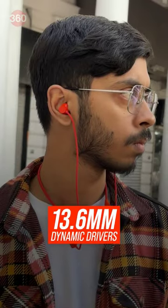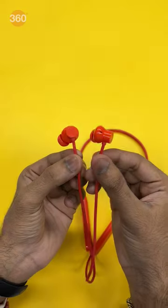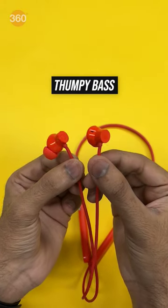For specs, you get a 13.67mm dynamic driver with spatial audio and ultra bass tech. And they sound very good with great sound quality and thumpy bass.